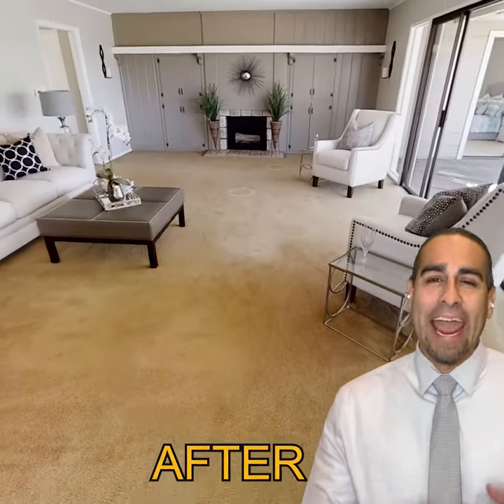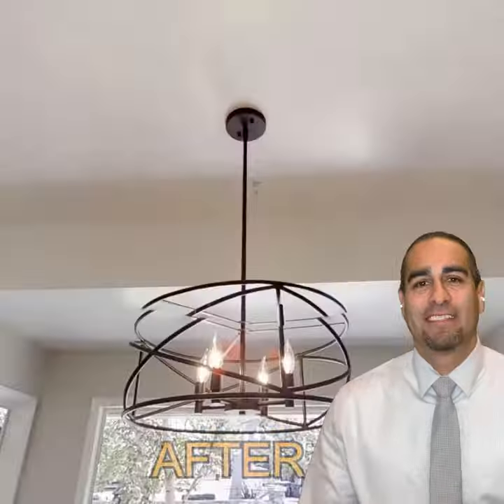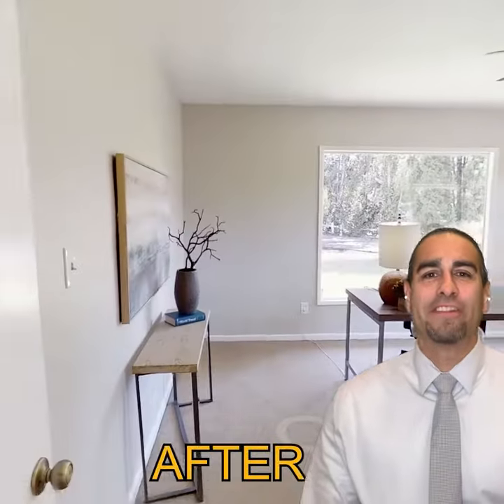The National Association of Realtors reports that 82 percent of buyers' agents said staging a home made it easier for buyers to visualize the property as their future home. Staged homes typically sell faster and for a higher price, as they help potential buyers envision their new life in the home.